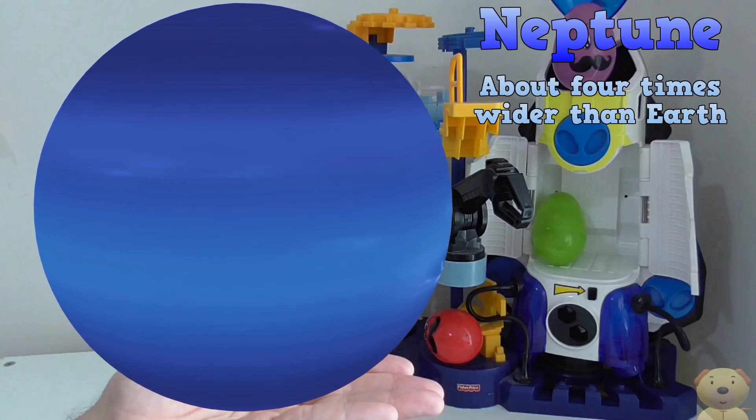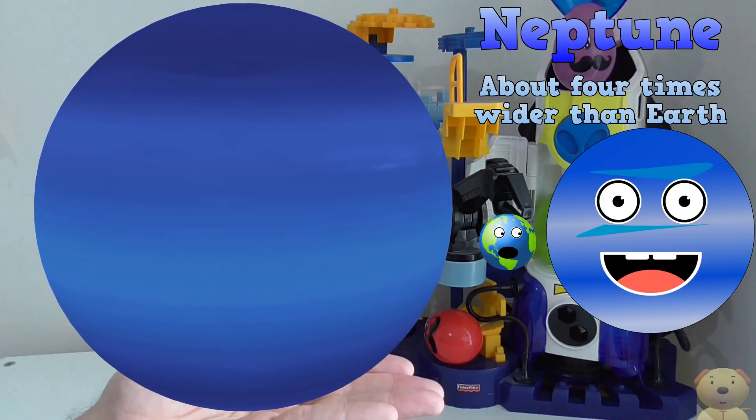Neptune is about four times wider than the Earth. If Earth was the size of a large apple, Neptune would be the size of a basketball.